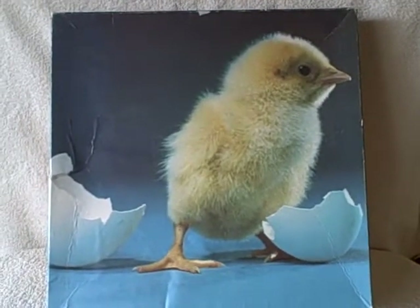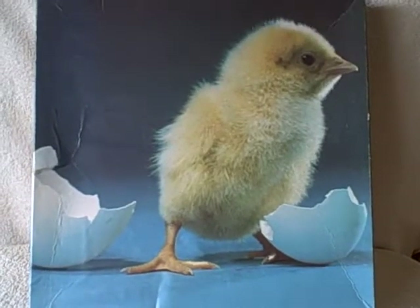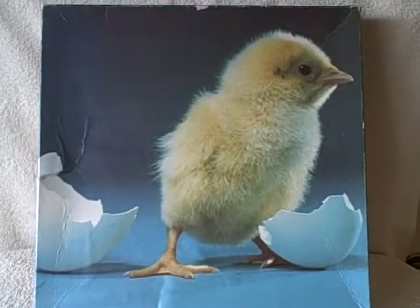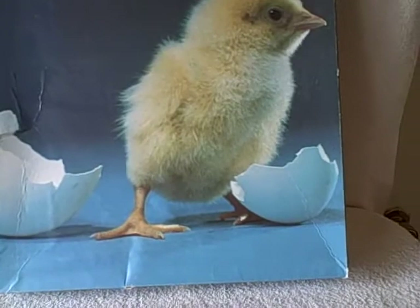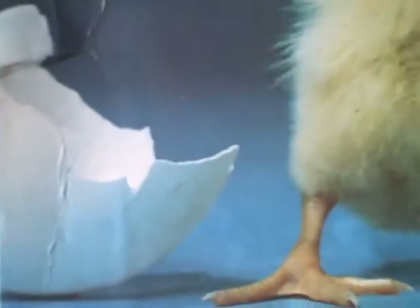Here we have a 551-piece jigsaw puzzle, box marked made in 1980. It's a little chick coming out of an egg that's just hatched. It looks like it's in real good shape, though the box is a little bit dented up.